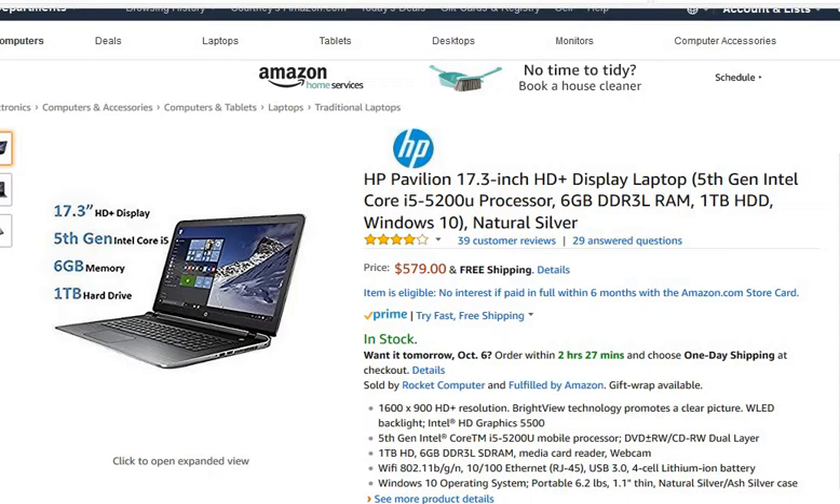Well, this is an HP. One thing I do like about it is the screen — it's 17.3 inches, which is pretty big for a laptop. The majority of laptops are about 15 inches, so this is 17.3. The rating on Amazon is four stars, so that's pretty good. The price is very reasonable at $579 and it looks like free shipping.